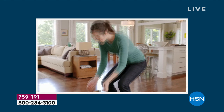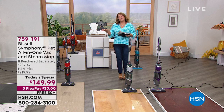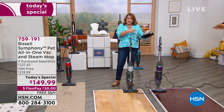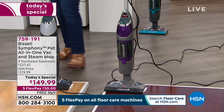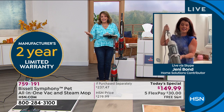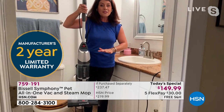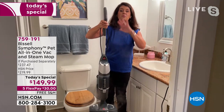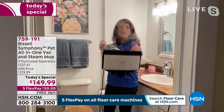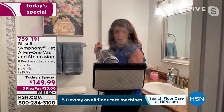Trust Bissell — they've been doing this since 1876, floor care innovators who mean clean. Place your order tonight. Item number 759191. You've got to clean your floors every day. If you've got pets, you'll love this unit — our homes can get odors. Even if you don't have pets, the messes keep happening. If you want a real deep-down clean, this is the way to get it done — you may even eliminate the mop and bucket. This replaces the mop and bucket and replaces your vacuum.